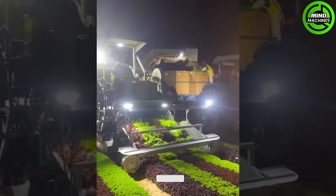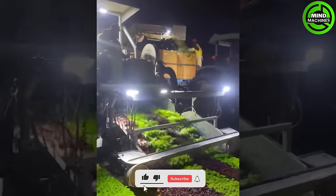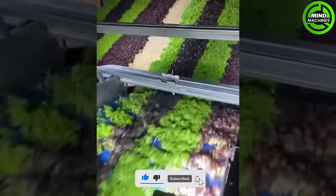It's remarkable that farmers can harvest numerous types of vegetables by using machines. This is truly an exciting moment!